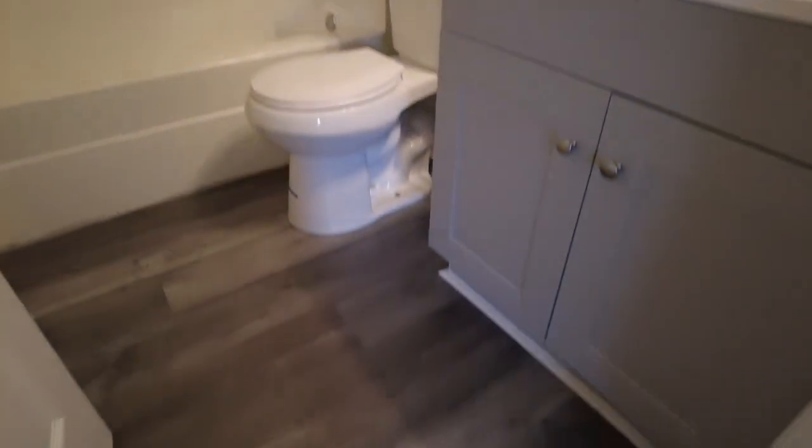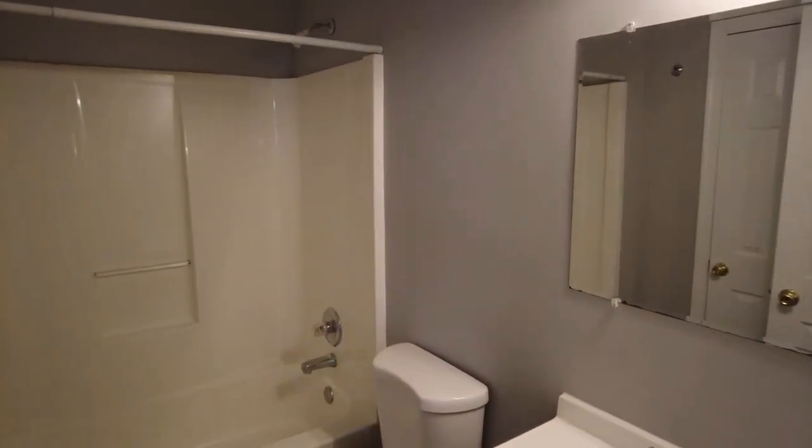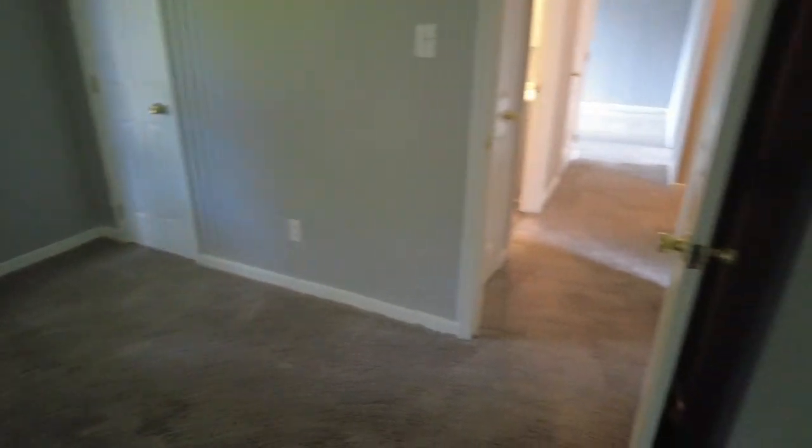Here to the right is our downstairs full bath. We have LVP on the floor, a nice gray and white color scheme, and a fiberglass tub shower enclosure. There's a linen closet right here convenient to the bathroom. And then this is bedroom number two — a bit more conservative. You could probably fit a full size bed or a twin in here. The closet is in the corner.